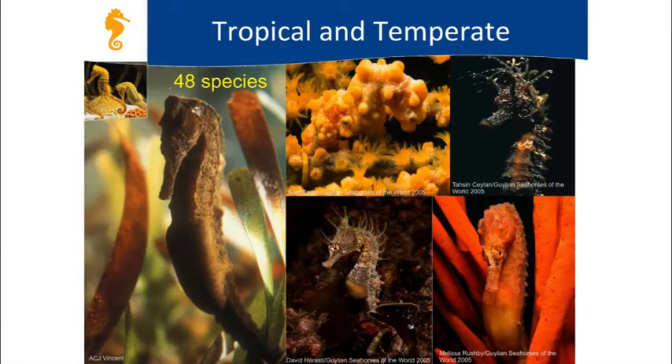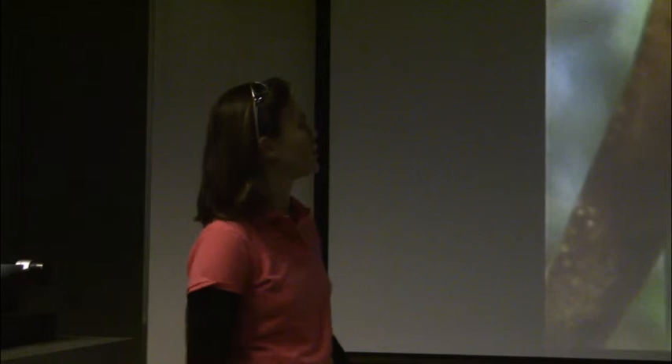Seahorses live in both tropical and temperate waters. Most people think of seahorses as living just in tropical, beautiful coral reefs, but we actually have a seahorse species that lives off the coast of eastern Canada—not British Columbia. They're also found in cooler waters off of Argentina, off of New Zealand, and off of South Australia.